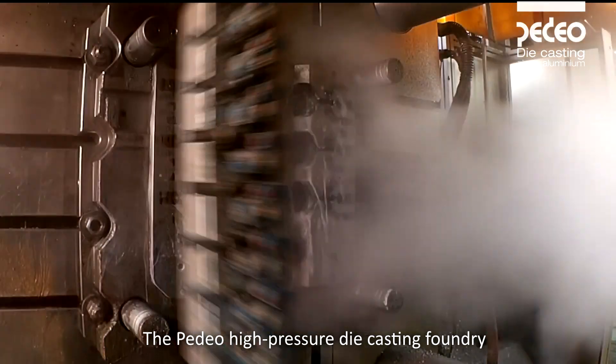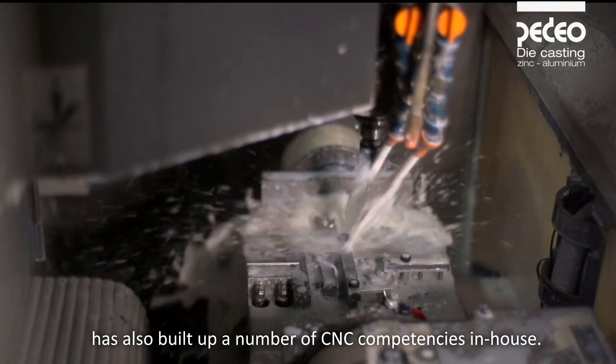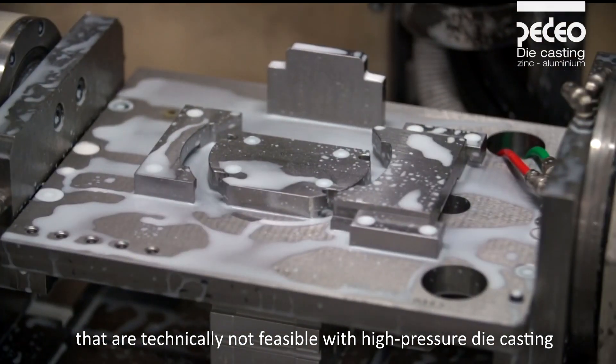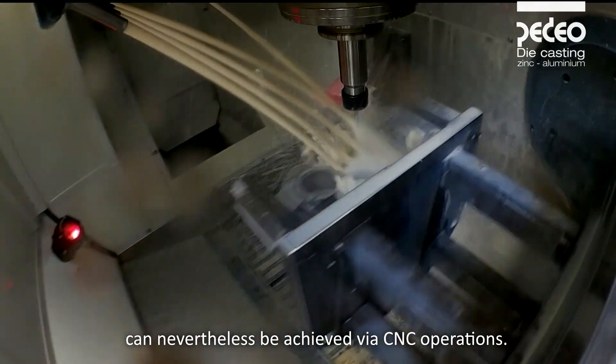The Pedio high-pressure die casting foundry has also built up a number of CNC competencies in-house. In this way, tolerances of the order of a few hundredths to even microns — that are technically not feasible with high-pressure die casting — can nevertheless be achieved via CNC operations.